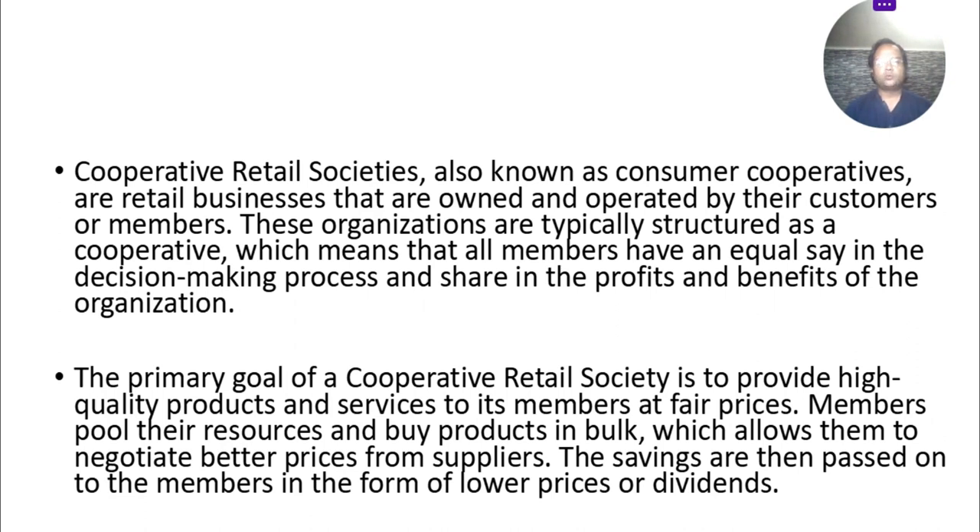The primary goal of a cooperative retail society is to provide high quality products and services to its members at a fair price. Members pool their resources and buy products in bulk, which allows them to negotiate better prices from suppliers. The savings are then passed on to the members in the form of lower prices or dividends.